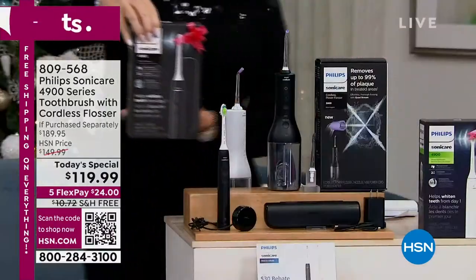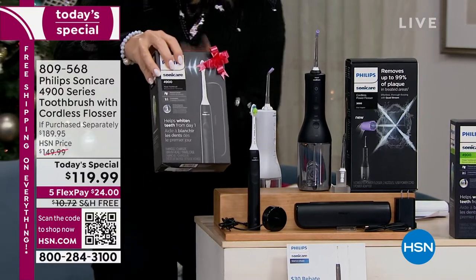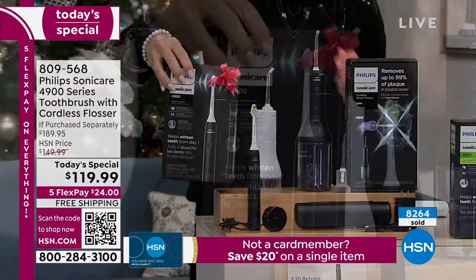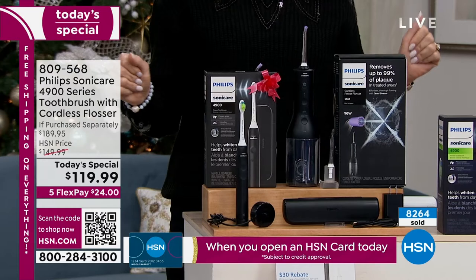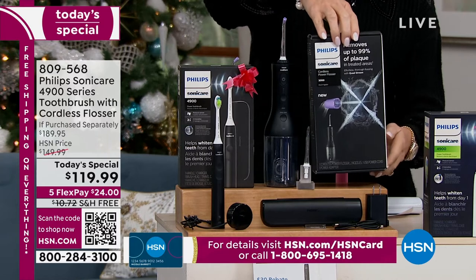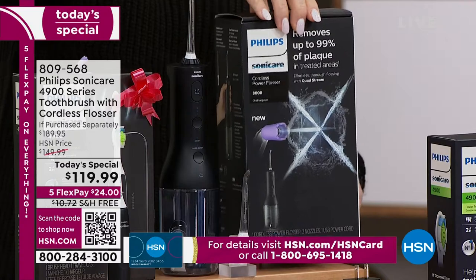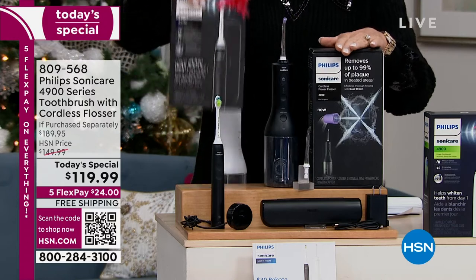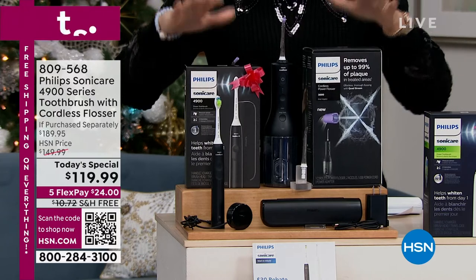What they're bringing us is the Sonicare 4900 series toothbrush with a cordless flosser. You get two. The Sonic 4900 has two modes — it's rechargeable. This will clean your teeth better: 72,000 brush strokes per movement. We're also including the Sonicare power flosser — also rechargeable. Two separate boxes. The toothbrush is $100, the flosser is $89. You're not choosing — you're getting both.